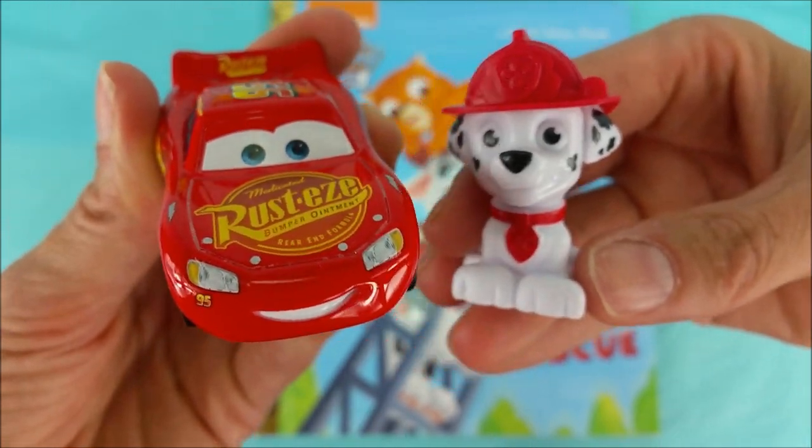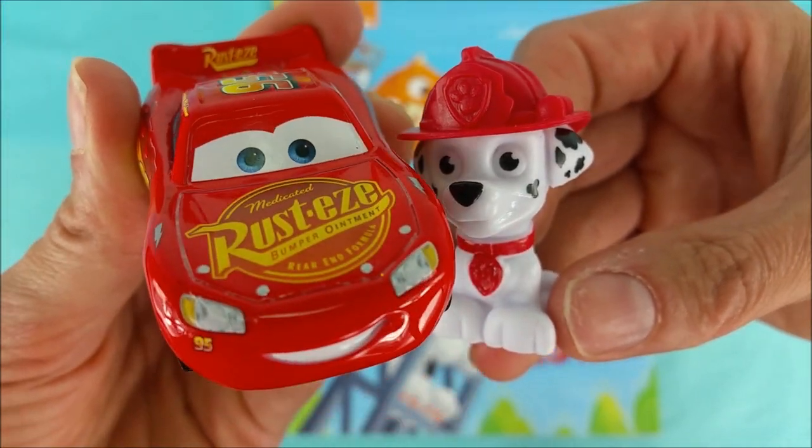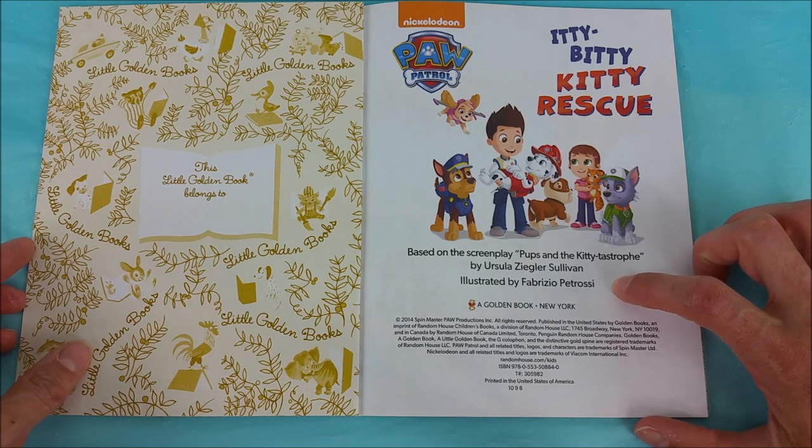Today we're going to be reading Paw Patrol, A Little Golden Book, Itty Bitty Kitty Rescue. Based on the screenplay, Pups and the Kitty Catastrophe by Ursula Zilger-Sullivan and illustrated by Fabrizio Petrosi.